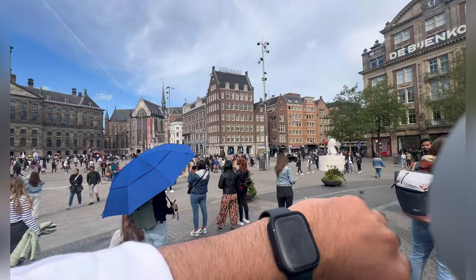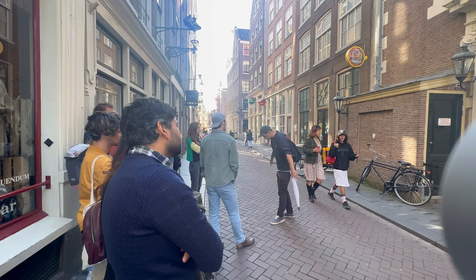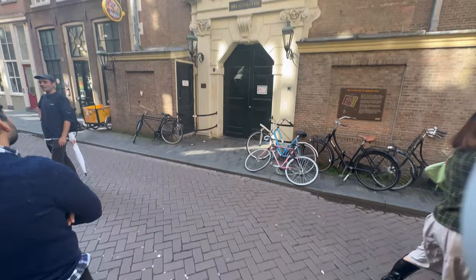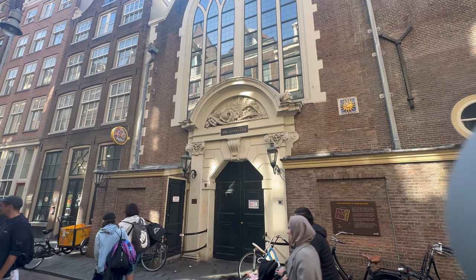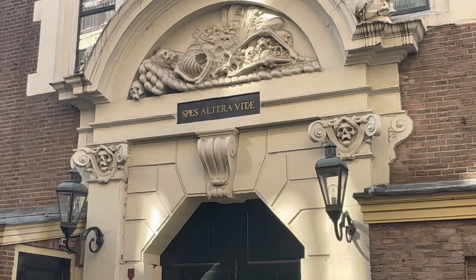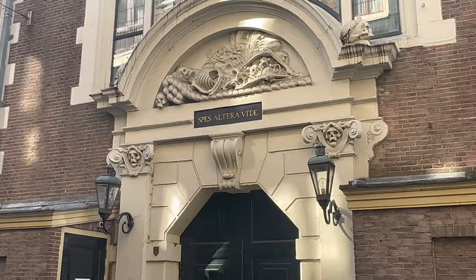The time is 12:57 and our tour starts at 1:00. This is the building — it is a dead house from Amsterdam.